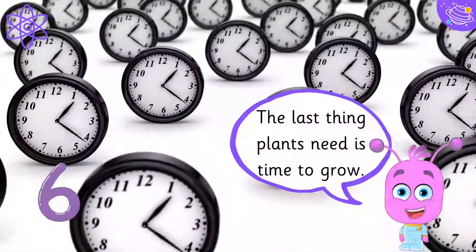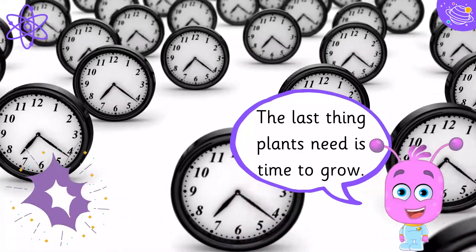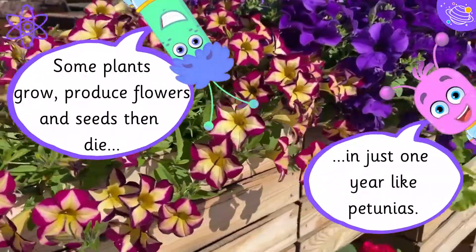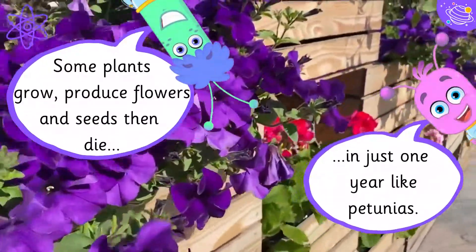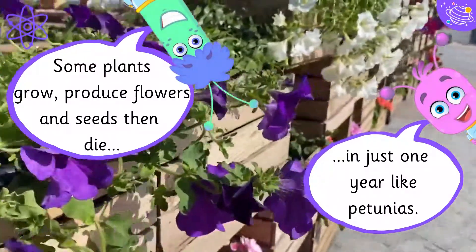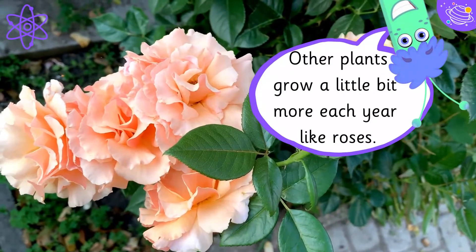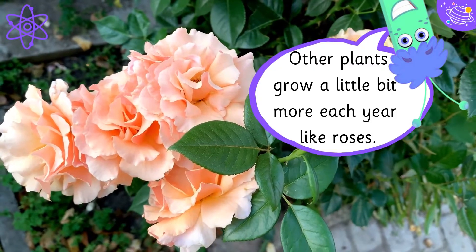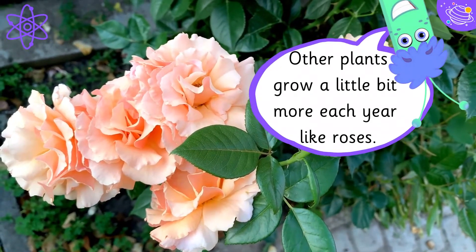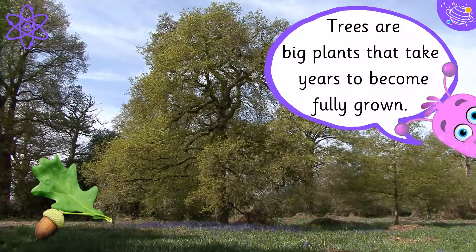The last thing plants need is time to grow. Some plants grow, produce flowers and seeds, then die in just one year, like petunias. Other plants grow a little bit more each year, like roses. Trees are big plants that take years to become fully grown.